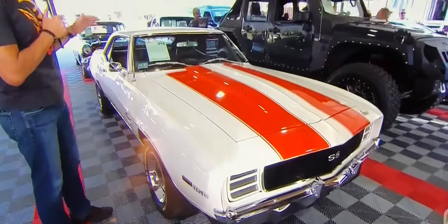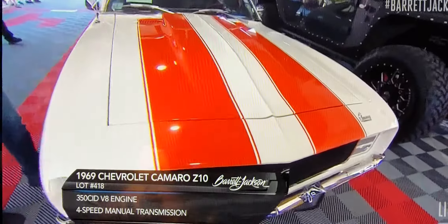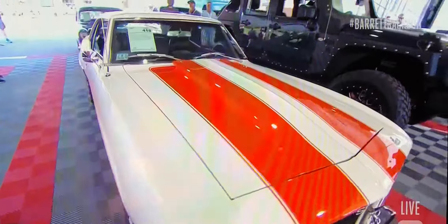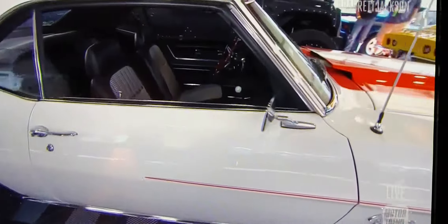Here in the staging lanes with lot 418, this is a '69 Camaro and this is what's known as the Z10 — that was the option package on this. Essentially it was the special accent striping; it had the same stripes as the pace car but it didn't have the pace car emblems on the doors. That's the difference between the Z10 and the Z11.